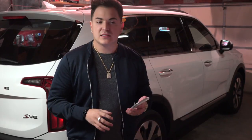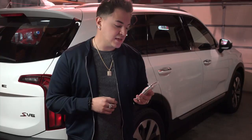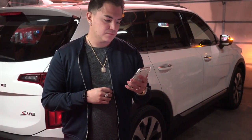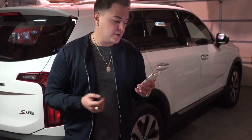Now that the doors are locked, let's say you just woke up before work, you're getting ready, having some breakfast, and you want to start your car from your kitchen table. All you got to do is press the button, and a few seconds later your car's gonna start.